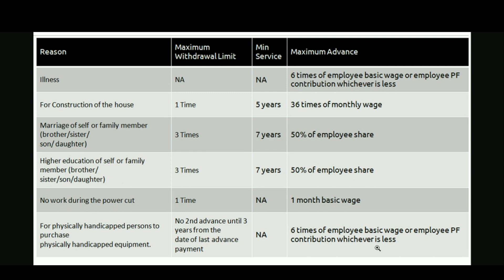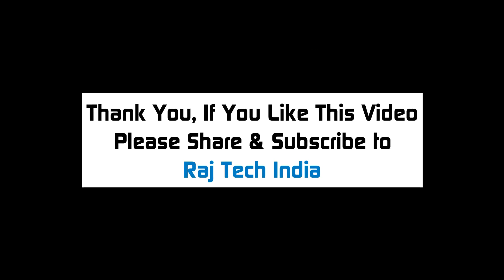These are the main reasons that most employees withdraw EPF advance amount. I hope you liked this video. If you have any doubts, please ask your queries in the comment section below. If you like this video, please share and subscribe to RajTech India. Thank you.